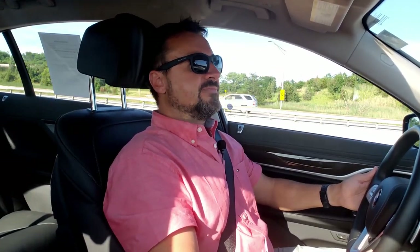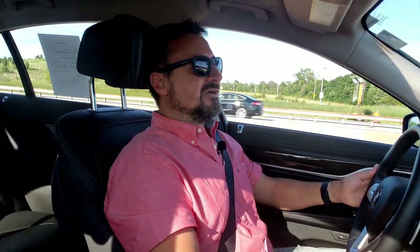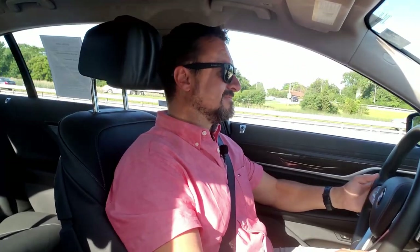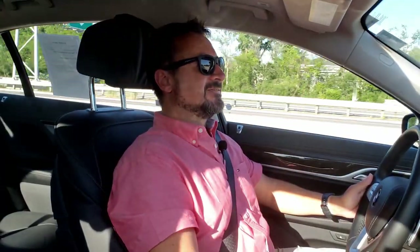That concludes this walk-around and review of the BMW 740i xDrive — the entry-level luxury sedan from BMW. I hope you enjoyed it. If you like this type of content, please check out my channel, hit subscribe, and you won't miss any upcoming videos — there are quite a few in the works. If you like cars, like and subscribe and I hope to see you in the next video. Cheers! Now I'm going to take this car back before I get in trouble.